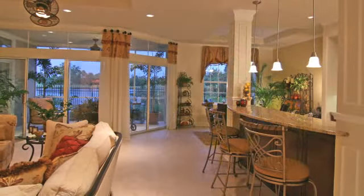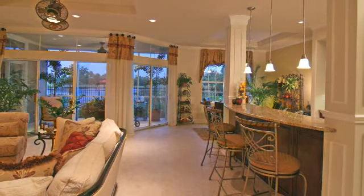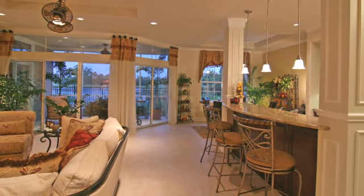The most unique feature is the fact that everything is included — all the upgrades are our standard. So there's no guessing what comes with it or what your home is really going to look like. It's done. You can see it, and it's all upgraded and beautiful.